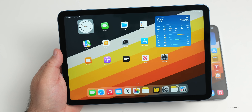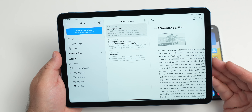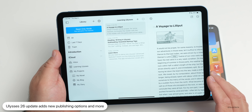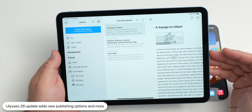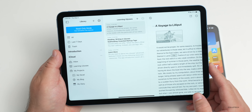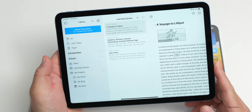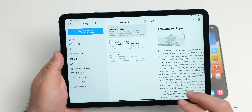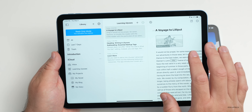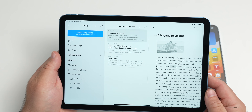Ulysses has been updated to version 26. On Mac, they've added a permanently visible word counter in the corner. On iOS and iPadOS, they've optimized the publishing flow for blog posts, added a dedicated publishing menu and publishing preview, and modernized the WordPress integration using the WordPress REST API. This makes it easier to manage and publish posts directly from Ulysses. The update is free if you already subscribe.